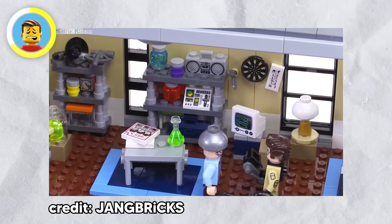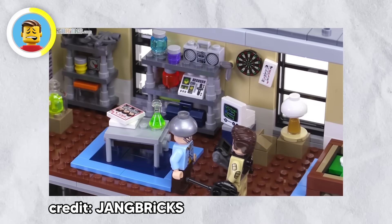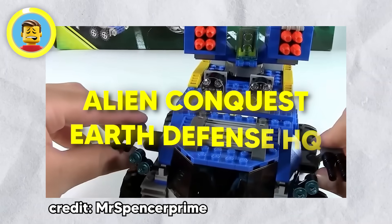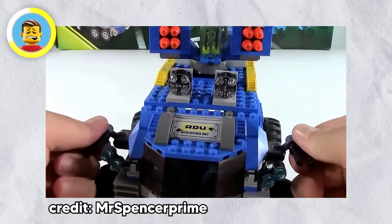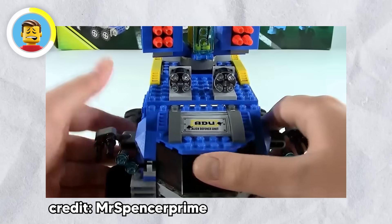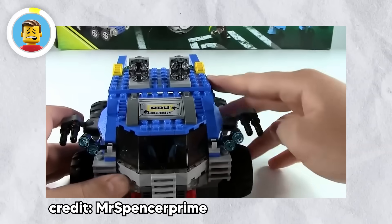Finally, here are two LEGO Easter eggs that are tributes to those we've lost. The 2016 Ghostbusters HQ set includes a wall sticker with 'RIP HR,' honoring Harold Ramis who played Egon Spengler in the original Ghostbusters. And the 2011 Alien Conquest Earth Defense HQ set pays tribute to Nate Nelson, a beloved LEGO community member who passed away in 2010. His creations were incredible, and it's nice to see LEGO honor him with a shoutout in a set.